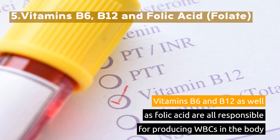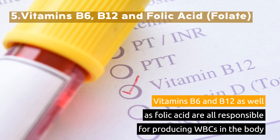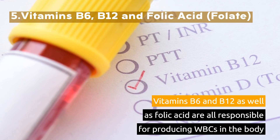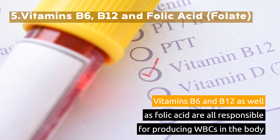5. Vitamins B6, B12, and Folic Acid (Folate). Vitamins B6 and B12, as well as folic acid, are all responsible for producing white blood cells in the body.